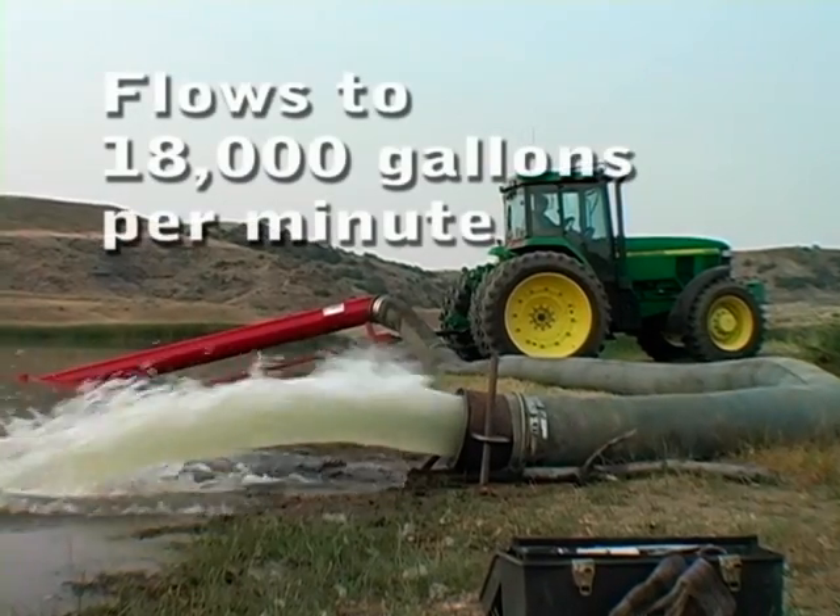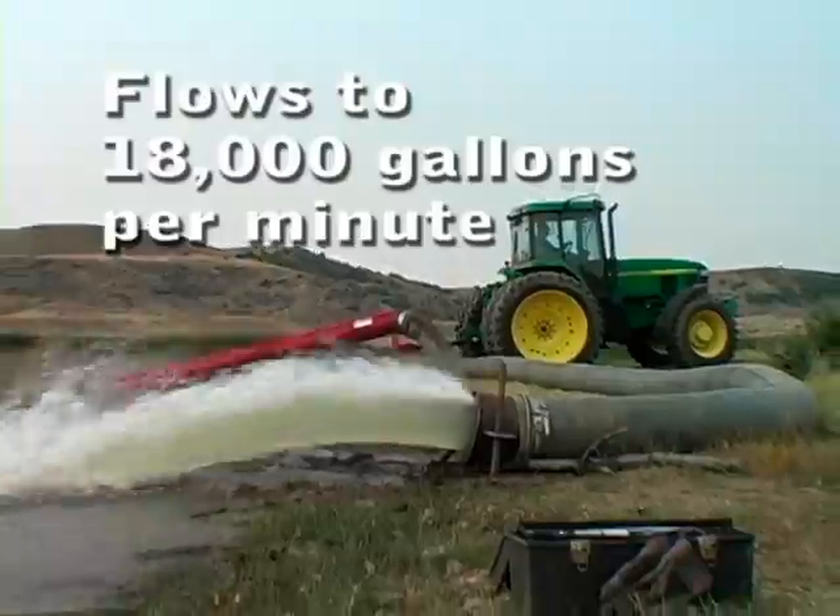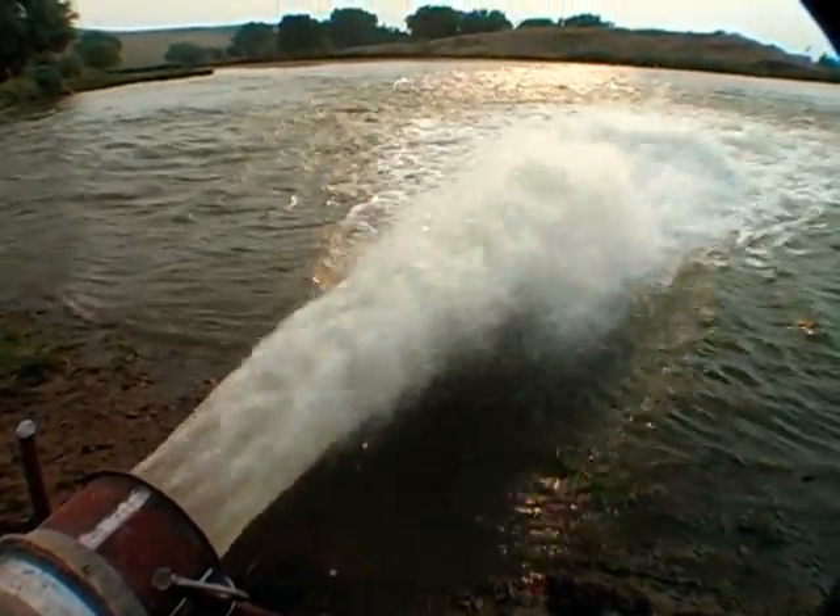Rugged, reliable, versatile — Chris O'Fully trailer pumps are moving millions of gallons of water at locations around the world.